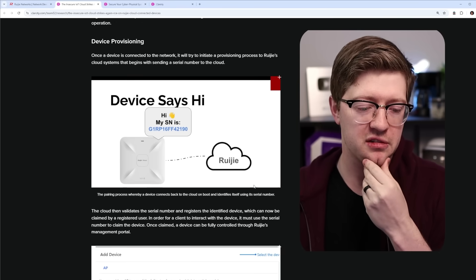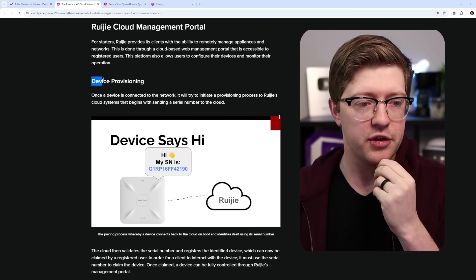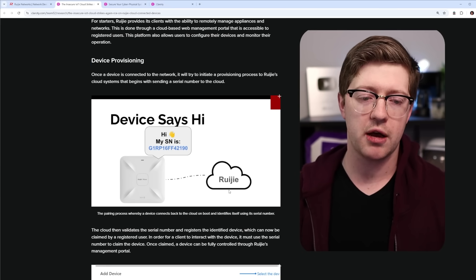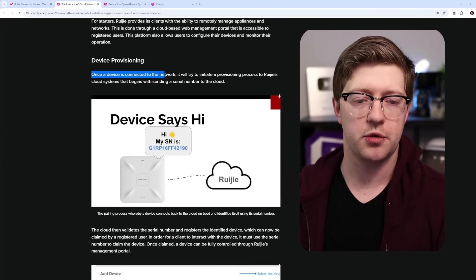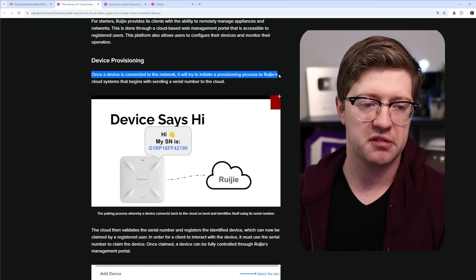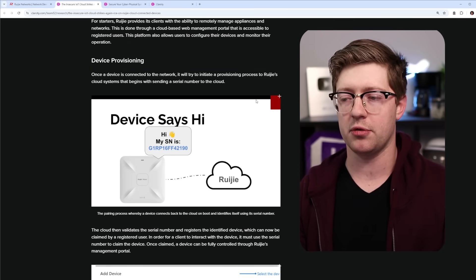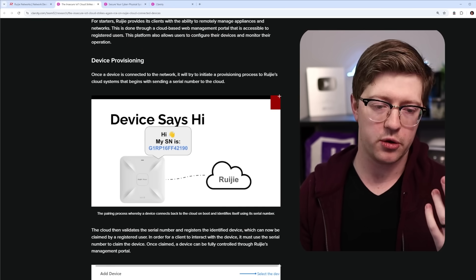They found some interesting features, one of them being that the device, when it comes online, is provisioned. It calls out to the Rougie Cloud and says, 'Hi, my name is Access Point.' Once the device is connected to a network, it will try to initiate a provisioning process to Rougie's cloud systems that begins with sending a serial number to the cloud. Sounds pretty simple and straightforward.